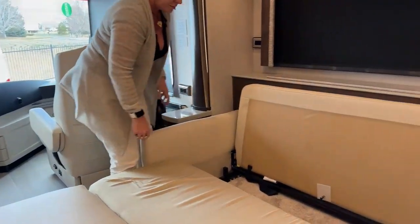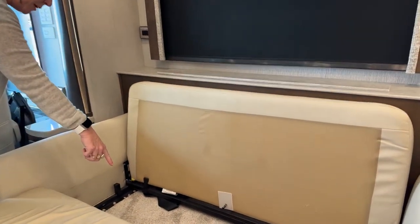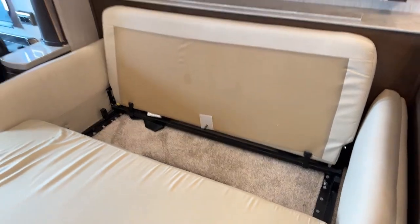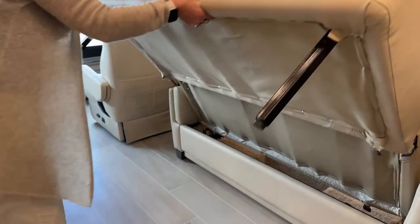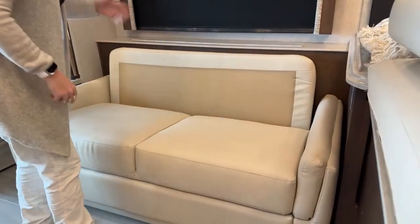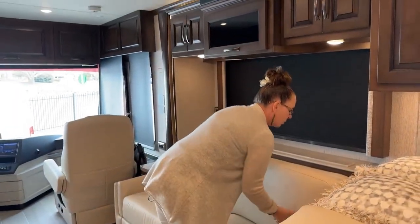There are seatbelts underneath here and a little stash spot. Nobody would even know there was anything there. Cool couch. What's so nice about this couch is it allows you to still get your theater seats. These are the best theater seats — they have a USB port inside the controller. You just push and hold and watch how flat it goes. I could take a nap here. Both of these are power, and we do have a recliner option as well.